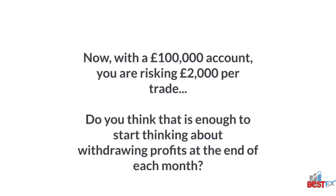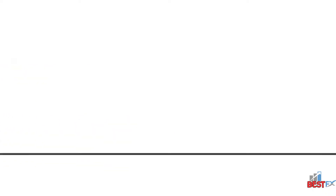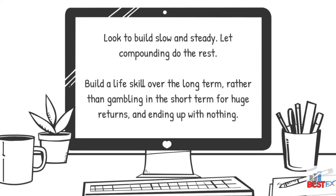Now with a £100,000 account, you are risking £2,000 per trade. Do you think that is enough to start thinking about withdrawing profits at the end of each month? A professional trader does not look for or claim 100% returns per month because it is impossible to maintain and would wipe out their account. As you start off, understand that compounding is the true secret of trading. Look to build slow and steady, let compounding do the rest. Build a life-scale over the long term, rather than gambling in the short term for huge returns and ending up with nothing.